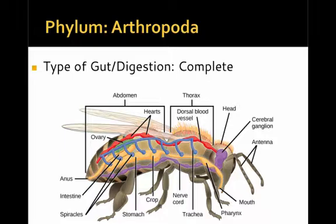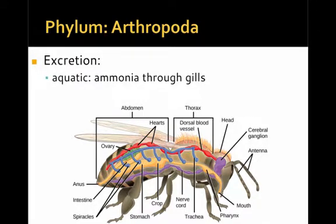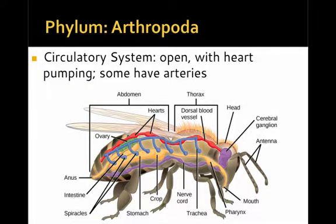In terms of digestion and the type of gut, they have a complete gut ranging from the mouth all the way to the anus, with different digestive structures in between. In terms of excretion, the aquatic forms mostly excrete ammonia as their nitrogenous waste through their gills, but land forms produce uric acid that they excrete through their anus. The circulatory system is open with a heart pumping; while some have arteries, most of the blood is just pumped and freely flows around the body.